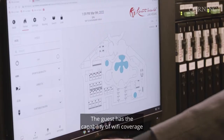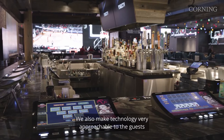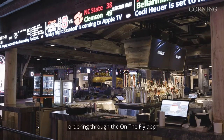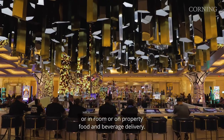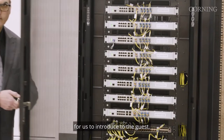The guest has the capability of very robust Wi-Fi coverage across our property. We also make technology very approachable to the guests with touchscreen displays at restaurants, ordering through the on-the-fly app, and in-room or on-property food and beverage delivery. There's more to come as far as new resources for us to introduce to the guests.